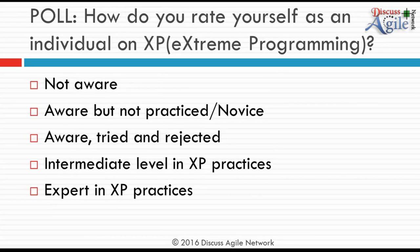A second poll asked how you rate yourself on XP. Around 40% are aware of XP but have not practiced it — at least you have the information. About 20% feel they are at an intermediate level in XP practices, and 2% consider themselves experts.